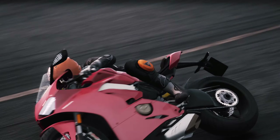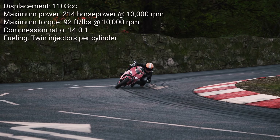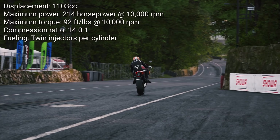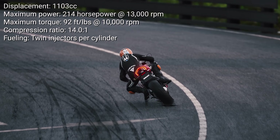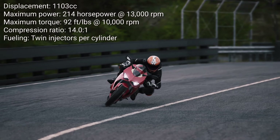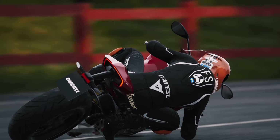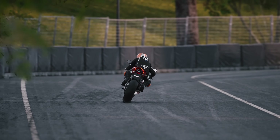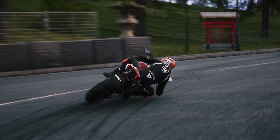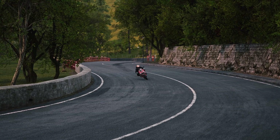The engine sounds like a good place to begin. 1103cc 4-stroke V4 outputting 214 horsepower at 13,000 RPM and 124 Newton metres at 10,000 RPM. With a bike that weighs less than 200 kilos, it's a recipe for speed. That makes it go over the magic 1-to-1 power-to-weight ratio — 1.22 horsepower per kilo to be exact, and that is impressive.